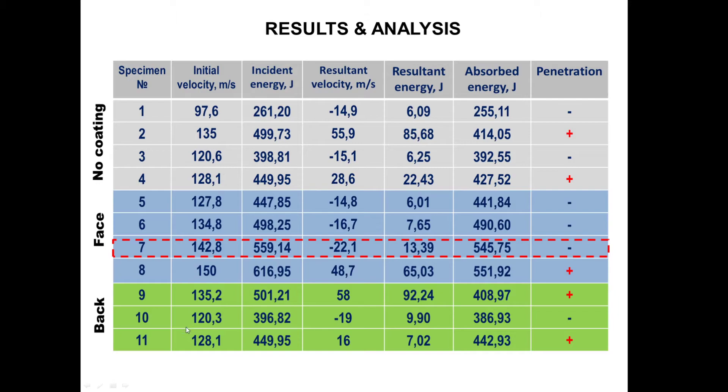When the coating is on the back surface, the ballistic limit is quite the same as if there is no coating at all. The amount of absorbed energy was increased by only 15 joules. Most likely this was due to the delamination of the coating from the back surface, which appears to be a minor mechanism of absorbing ballistic energy through fracture.